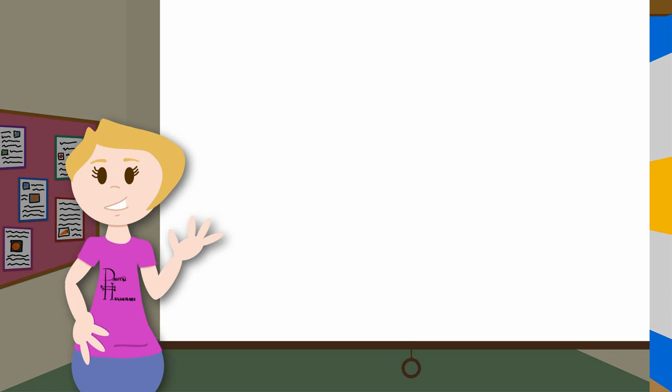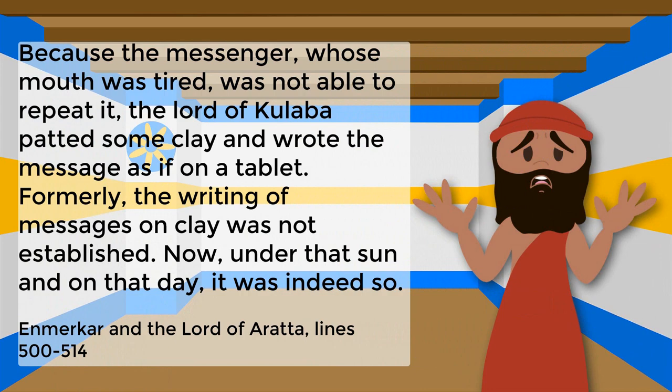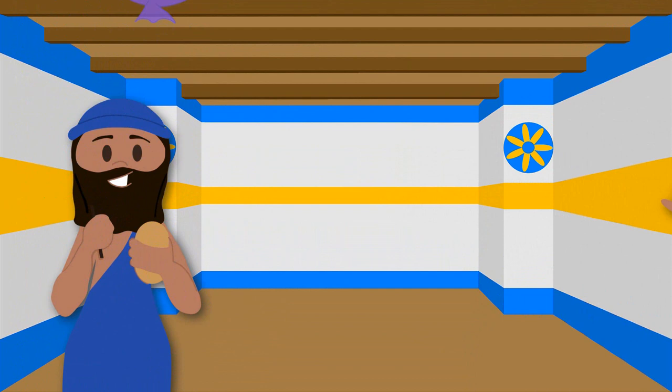According to the Mesopotamian story Enmerkar and the Lord of Arata, cuneiform writing was created as part of a competition between two cities, Uruk and Arata, so that Enmerkar of Uruk could send a letter to the king of Arata. When the king of Arata was unable to read the letter — writing having only just been invented — Uruk was declared the greater city.